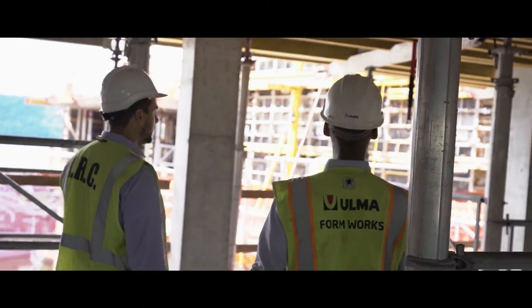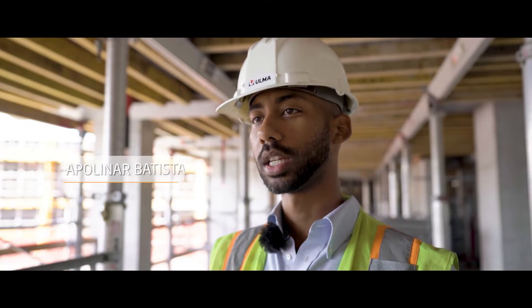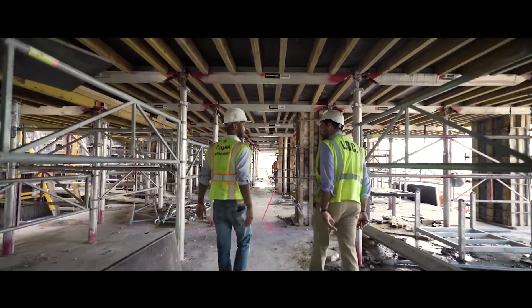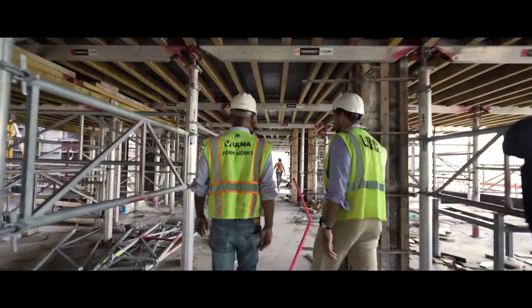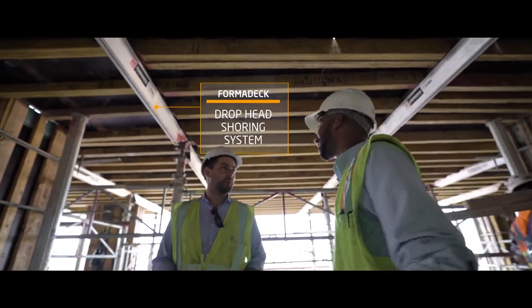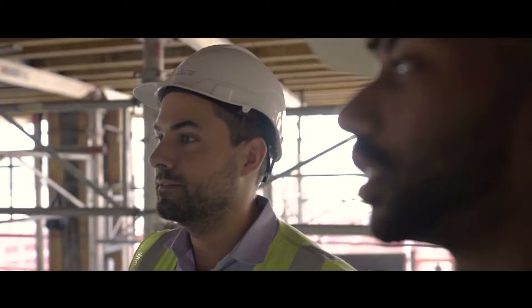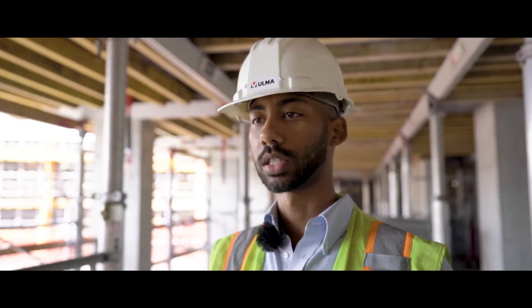We're going to be featuring two Ulma products on the site. Ulma Formadec, which is a shoring system, allows us to do an 8x8 grid, giving the customer the ability to open up the grid and have less material on site. The system also allows the customer to drop the head and recover the beams and recover the joists, so they can reuse it on the level above and leave a post-shore in place.